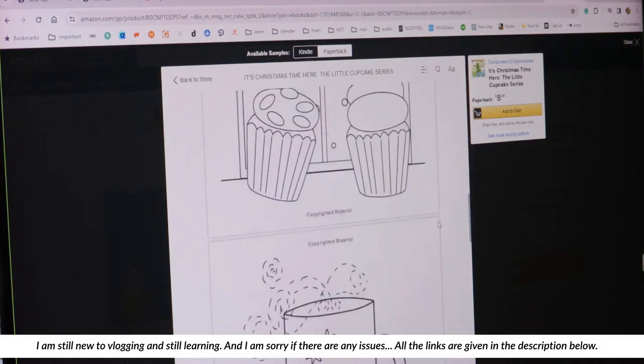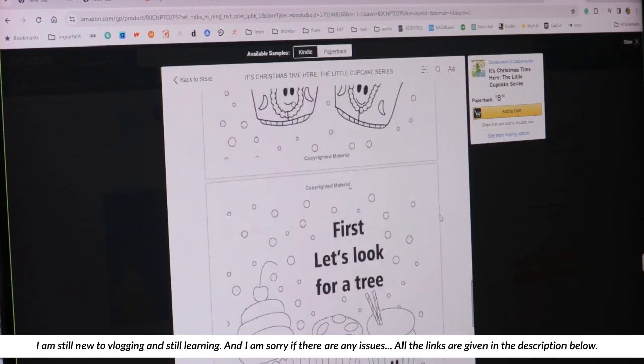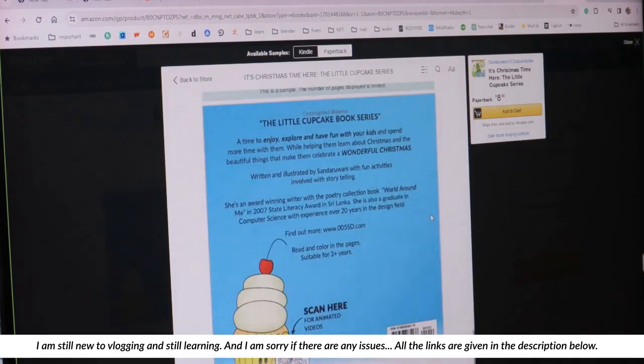These are things you can see — they are created with those characters I showed earlier, with the little cupcake.